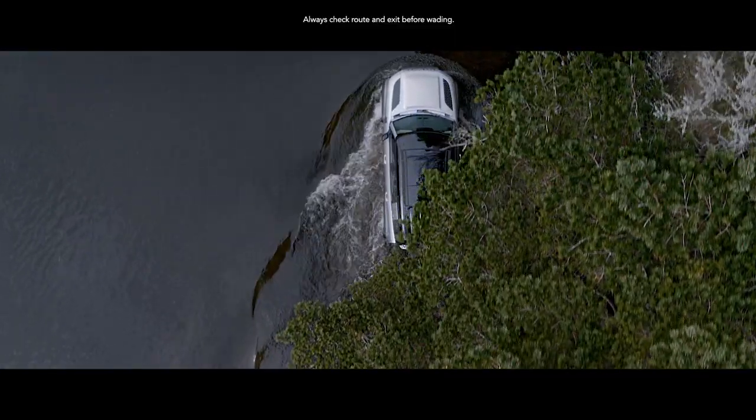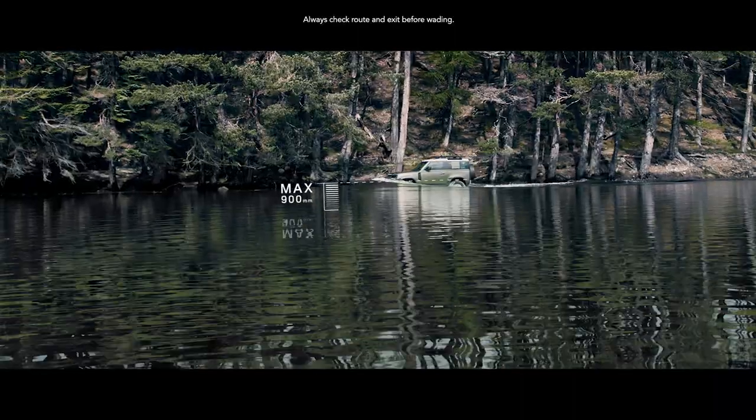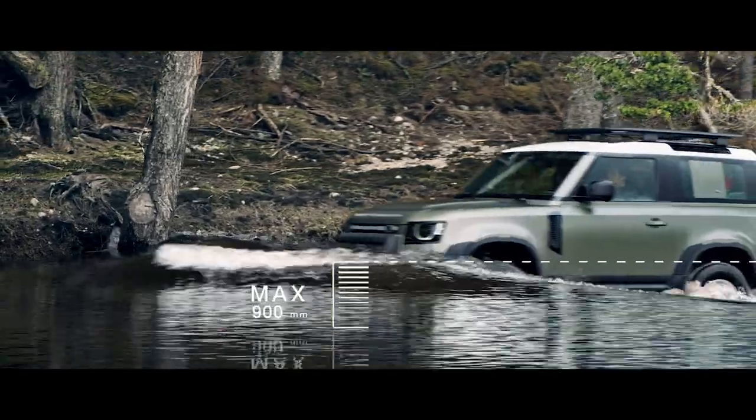And if life throws unexpected challenges your way, a wading depth of 900 mm means crossing water needn't be one of them.